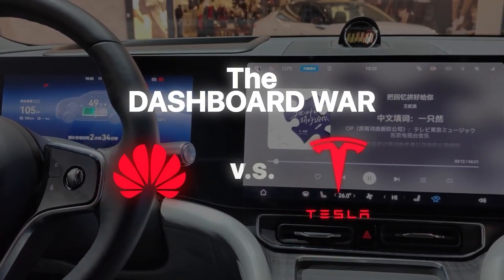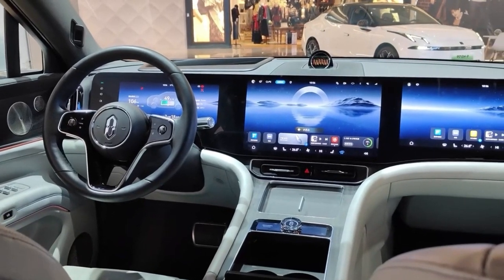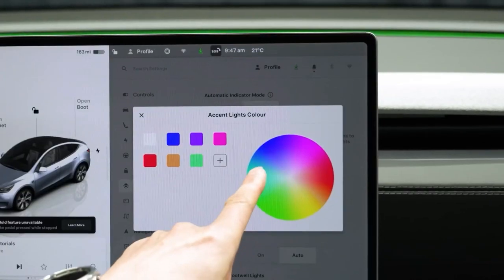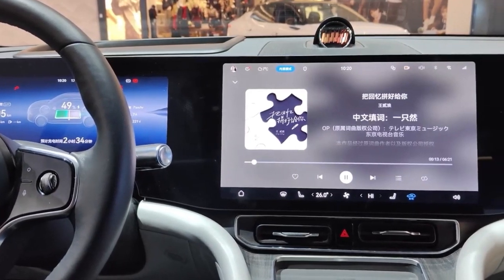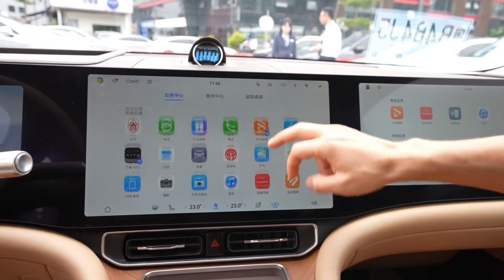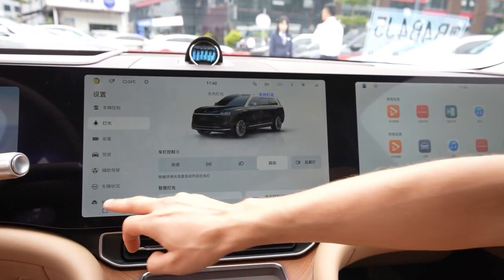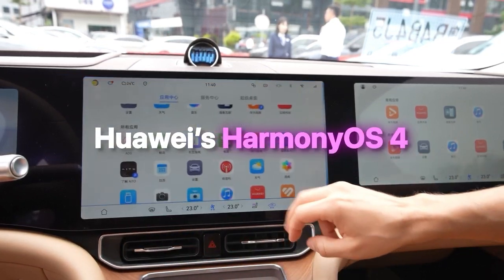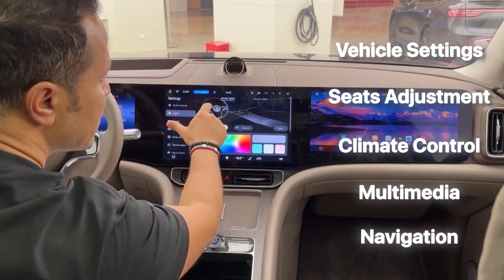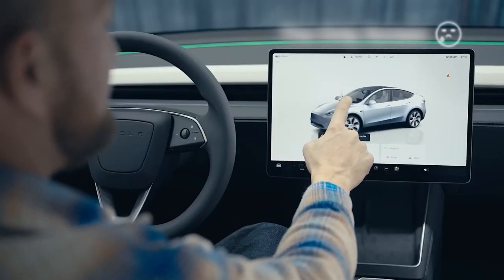Now let's look at the dashboard war. Tesla's touchscreen is cool and has revolutionized the EV space, but Huawei is doing something light years beyond Tesla. Instead of a single touchscreen at the center like Tesla, the Huawei M9 has introduced a sophisticated triple-screen setup that covers the entire dashboard. In the middle is the central touchscreen measuring 15.6 inches, the main control hub running on Huawei's Harmony OS 4, managing navigation, multimedia, climate control, seat adjustments, and vehicle settings. On the Tesla, this center screen is the only screen on the dashboard.